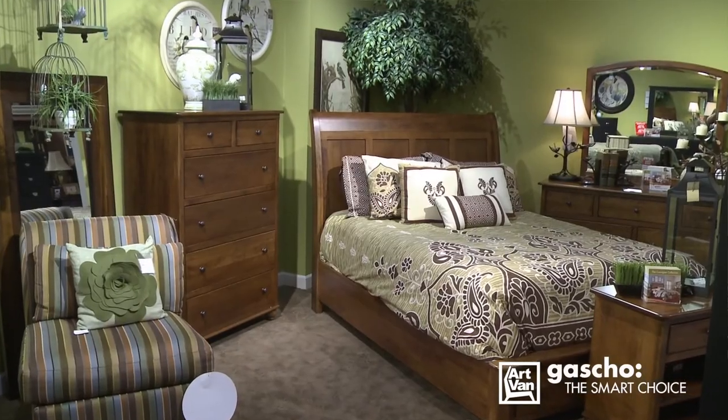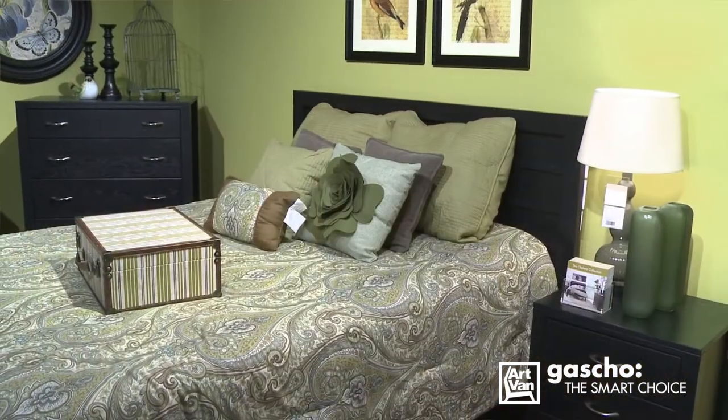Each collection has unique function and design with styles that can match any home decor. Allow your purchase to be a long-term investment. What you buy today may someday be passed on to your children and your children's children. Gaucho Furniture — you had me at Made in Michigan.